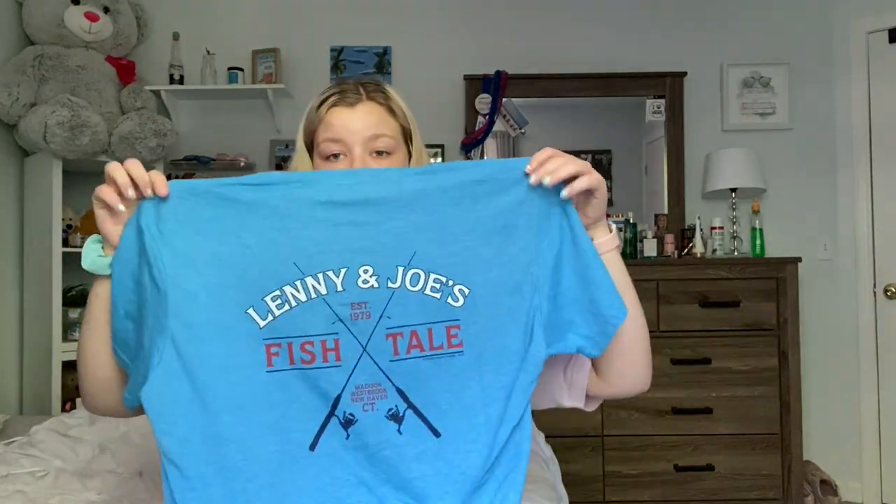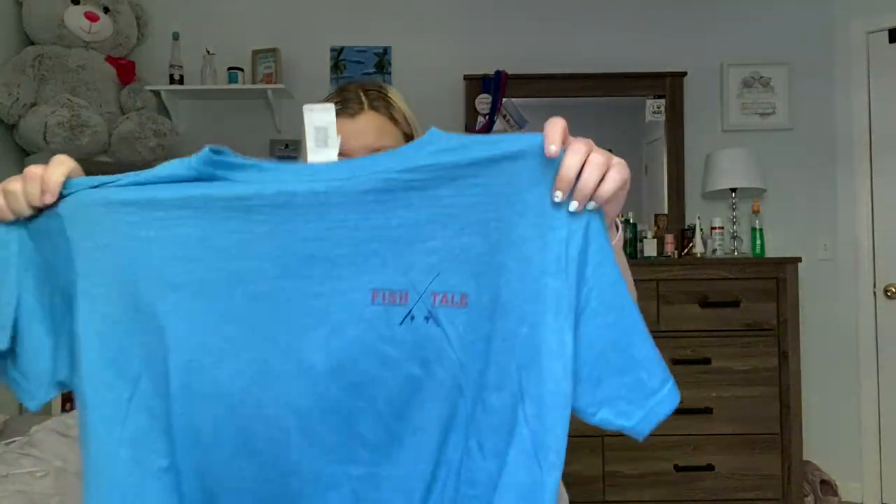The next few things I got are from traveling to other places and seeing a cute sweatshirt or t-shirt and buying it. The first thing is this blue oversized t-shirt from Lenny and Joe's. We actually went out to Lenny and Joe's for dinner one night and they had t-shirts for really cheap — I think this was only like $6. I really like the color and it's also really freaking soft.